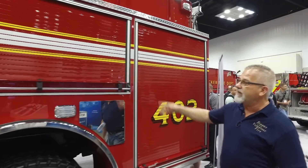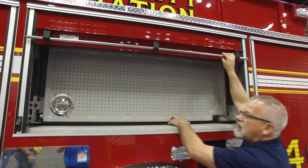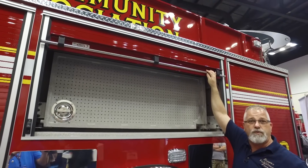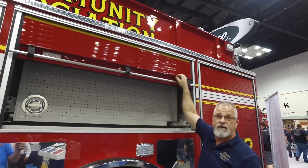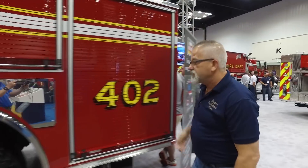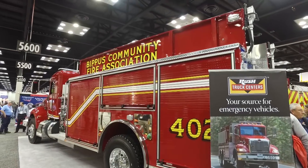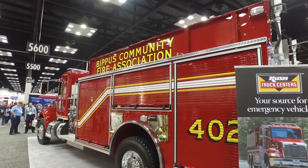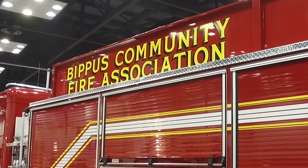We have the roll-up doors, the swing-out trays inside, and swing-out tool trays to help house all the equipment we felt we needed for the area we live and work in as a volunteer fire department. They did a great job with our lettering — the red truck with yellow and black lettering causes everything to really pop and be flashy without spending a whole lot of money to get the look we were going for.